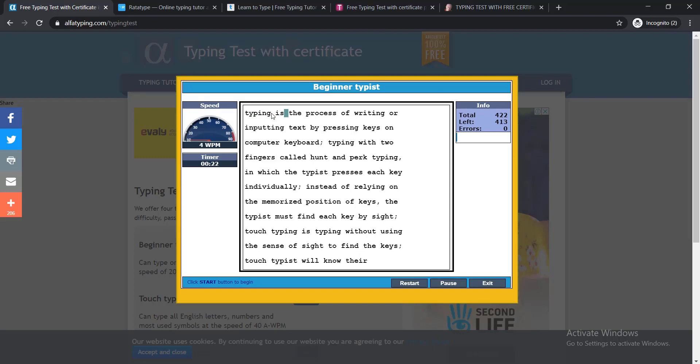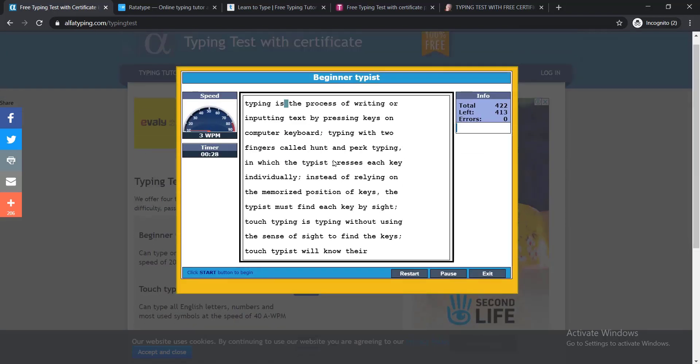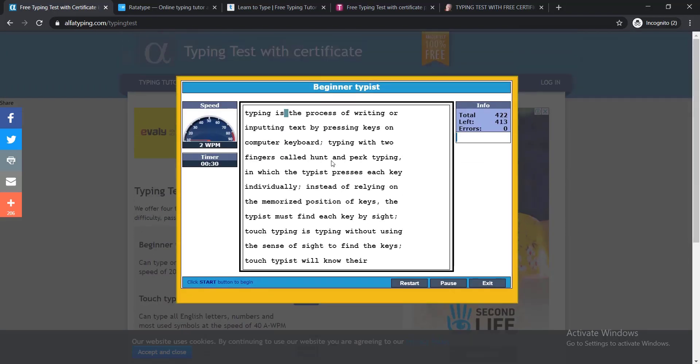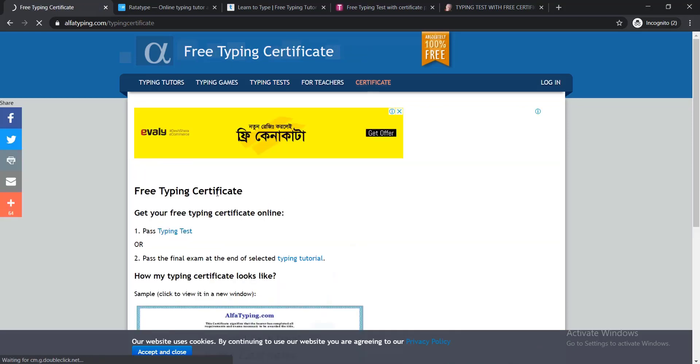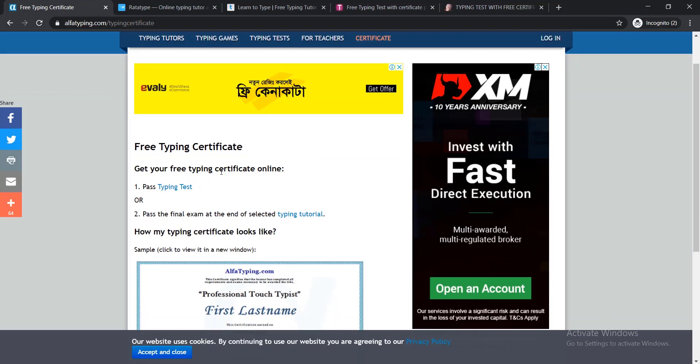In this way you need to write down the full paragraph. You can see the timer, and after completing it you'll be able to find your result — how much you can type per minute. I'm clicking Exit now.